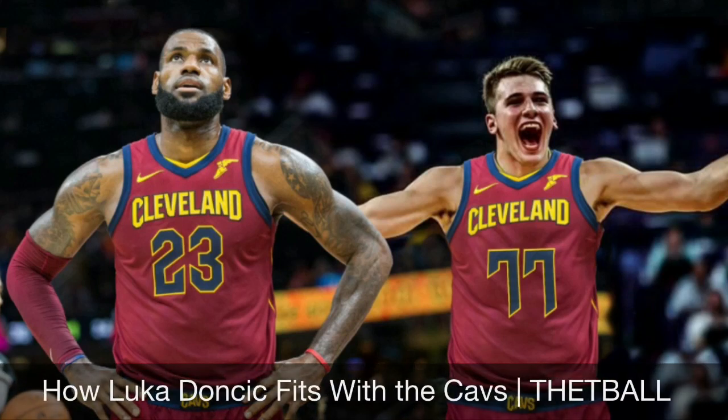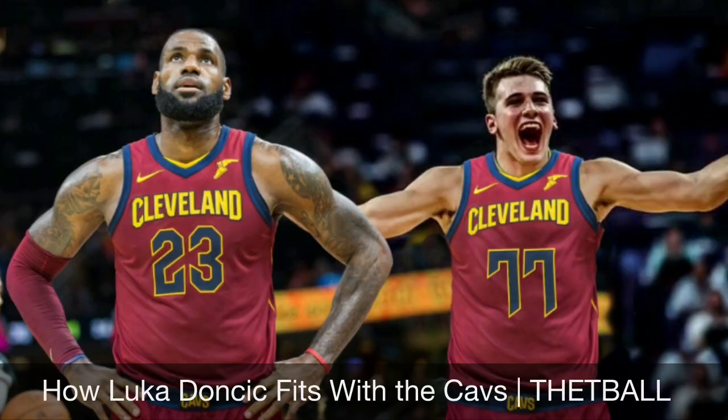What's up guys, it is the T-Ball and I'm back with another video. Today we're going to be breaking down how Luka Doncic fits with the Cleveland Cavaliers.